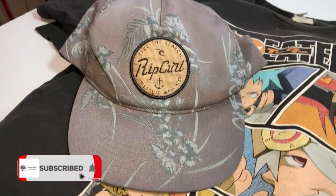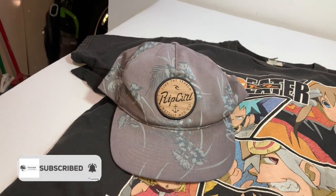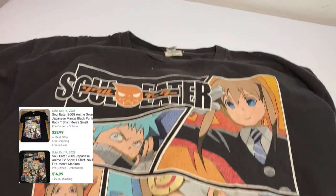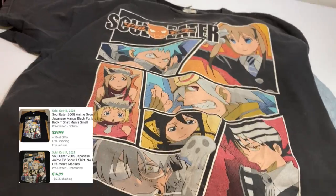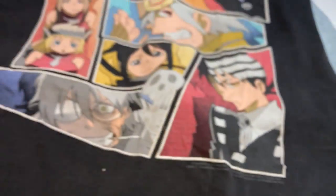For the clothing from the bins: found a floral print Rip Curl hat. No big deal — I'll give it an oxy bath, a little starch, and get 10 to 15 bucks out of it. And this t-shirt — Soul Eater. I'm not up on this type of stuff but I believe this is Japanese anime. From 2009, so not vintage.